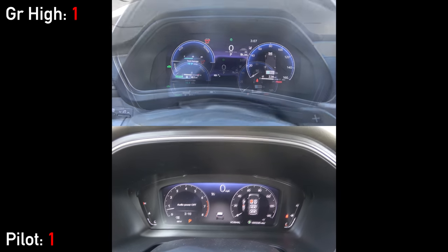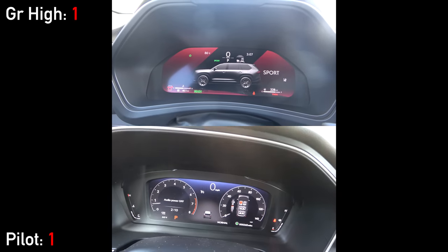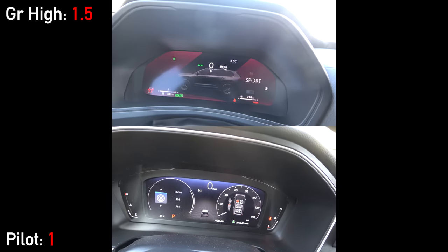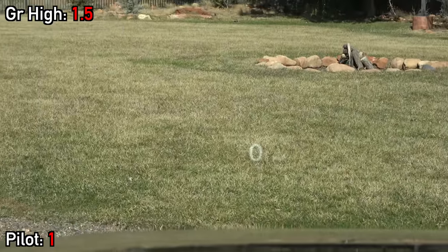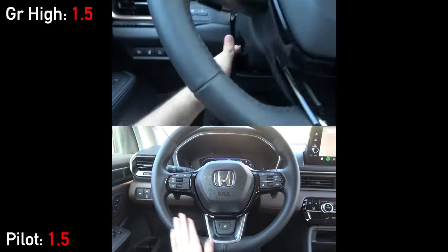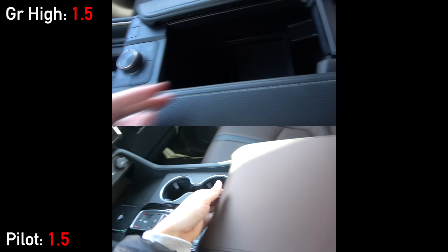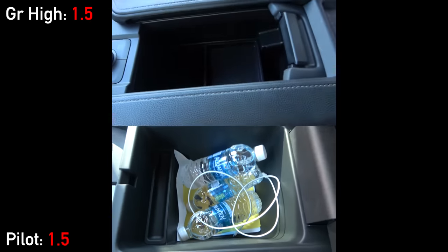After startup, you'll see digital gauge clusters on both, although the Highlander's is a couple inches larger and has crisper graphics. But only the Pilot has a head-up display, because it's reserved for only the Platinum Grand Highlander. Both of them have rain-sensing wipers and heated, manually adjusting leather-wrapped steering wheels. While neither of these two are focused on ultimate style or luxury on the inside, what they are focused on is utility, so let's talk storage.